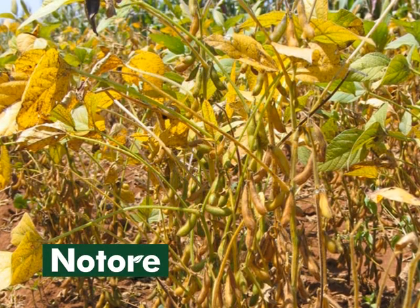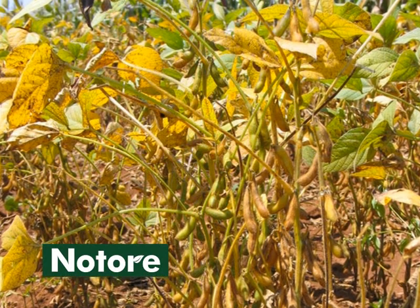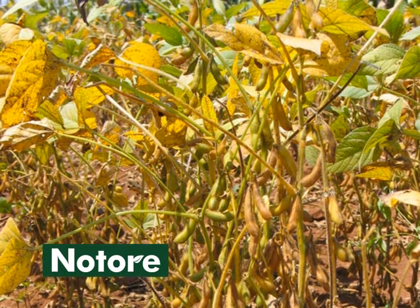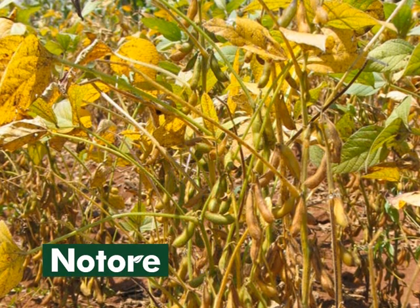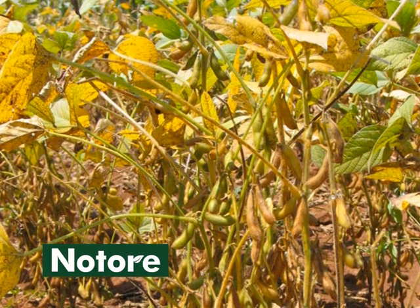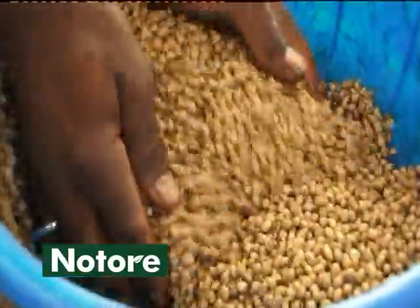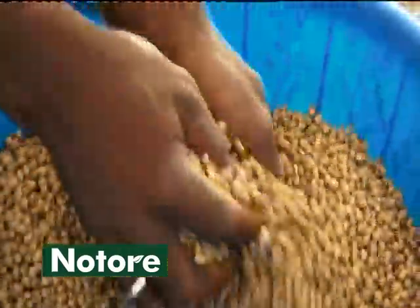However, soybean yield in Nigeria is low due to poor soils and lack of access to inorganic fertilizers for most farmers. Farmers harvest an average of 1 ton per hectare. With good management practices, it's possible to get yields of up to 2.5 to 3 tons per hectare. We vigorously propagate the use of best agronomic practices like the use of improved seed, right quality and quantity of fertilizer, and disseminate modern technologies. One of these modern technologies is the use of inoculants to grow soybean seed.